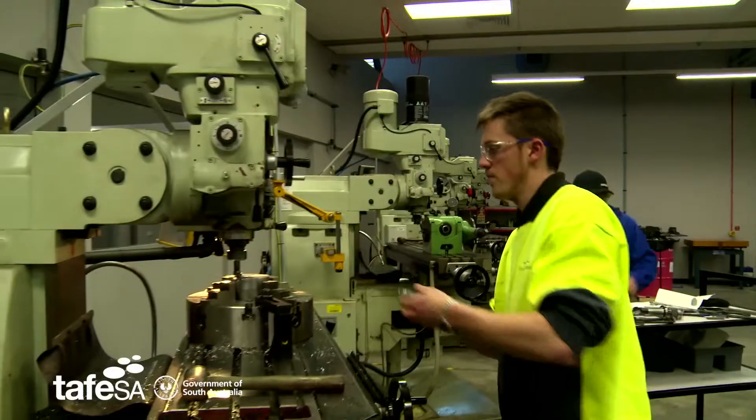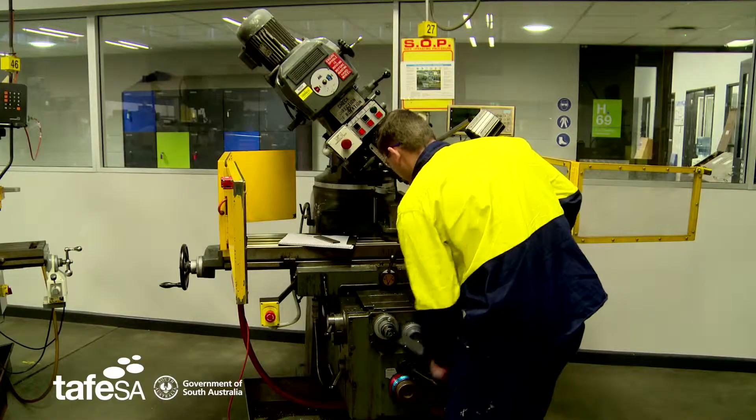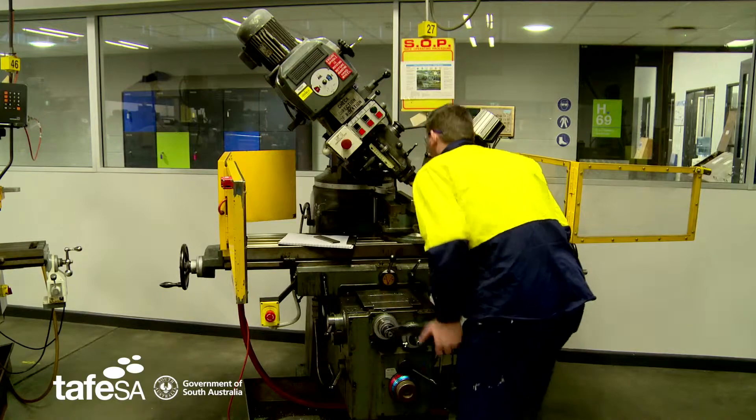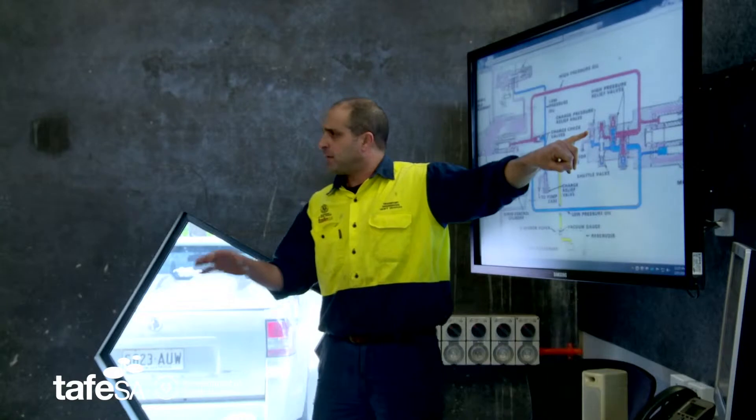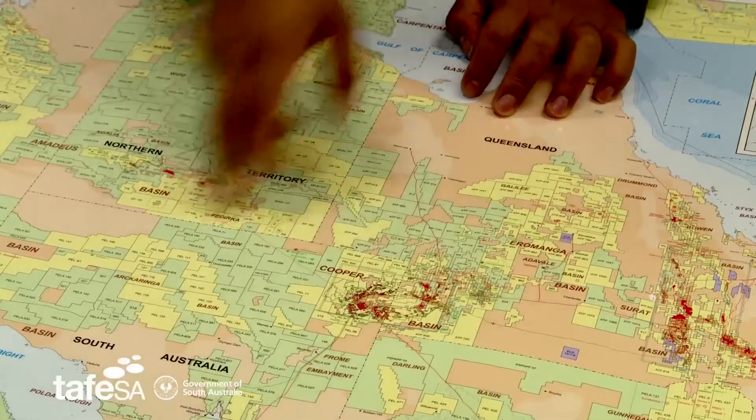Apprentices and their prospective employers will have access to current technology in terms of both the equipment that they will learn upon — the simulated equipment — and the embedding of technology into their learning, which wasn't possible in our previous learning environments. So real integration of technology and learning, and the opportunity for students to develop a very broad understanding of the trades.